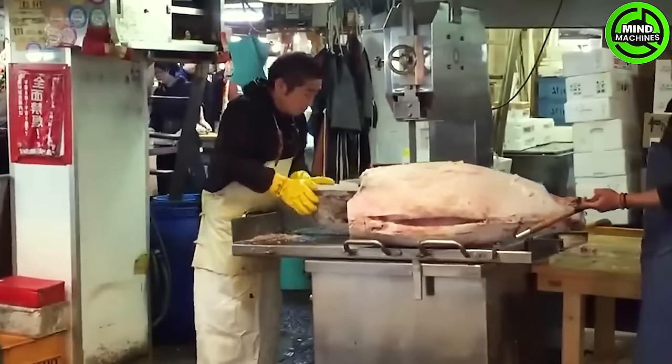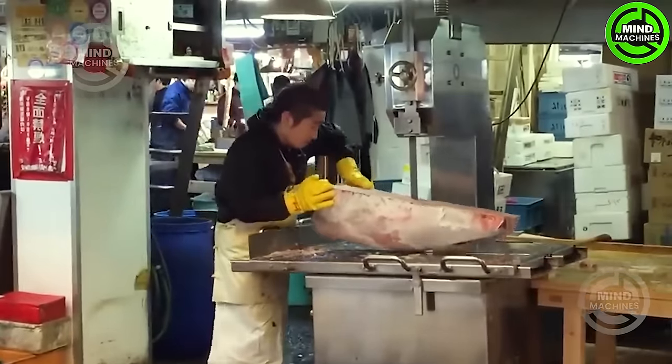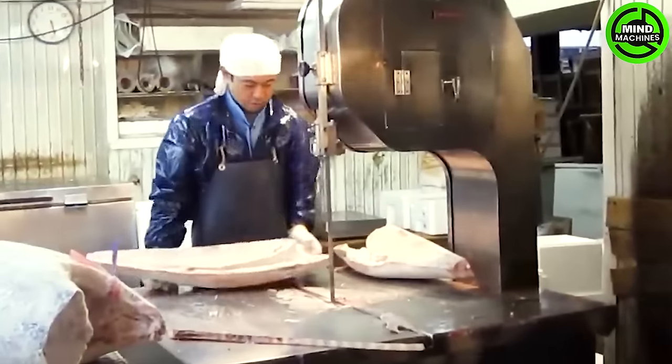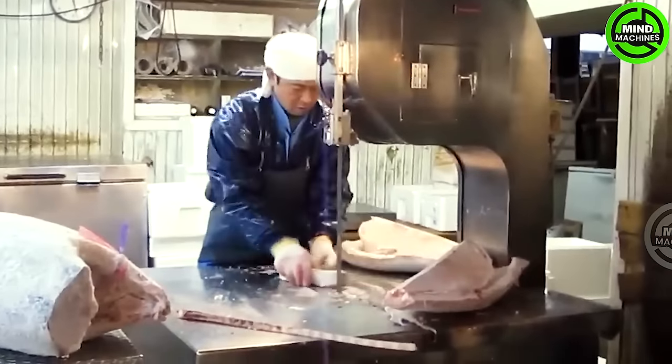Processing tuna in the factory involves rapid steps of cleaning, cutting, packaging, and quick freezing to preserve the quality of the fish. The use of modern processing equipment and adherence to hygiene procedures ensure a safe and high-quality food product.